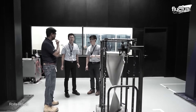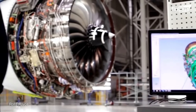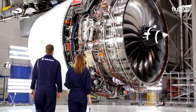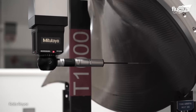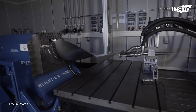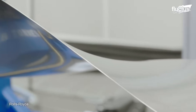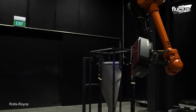Upon blade creation, these lightweight masterpieces are meticulously integrated into the engine core. Every part's alignment is critical, as a slight offset can dramatically impact engine performance. In addition to the combustion chamber, where the air-fuel mix ignites, is the next crucial step. Each component undergoes thorough examination, ensuring the Trent XWB's optimum performance as the world's most efficient aero engine.